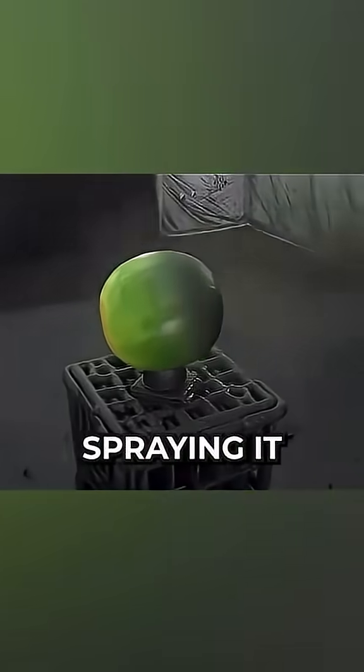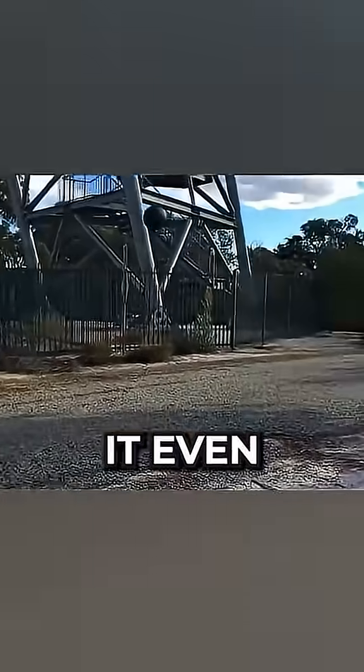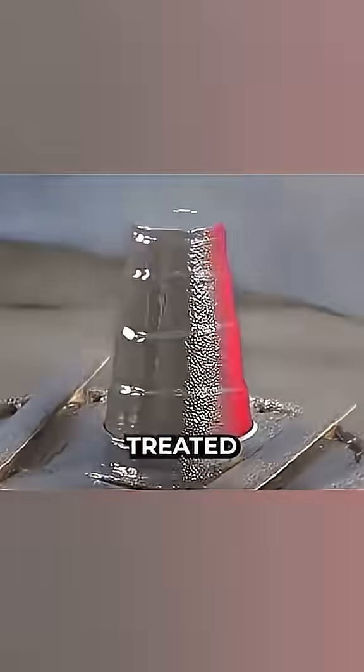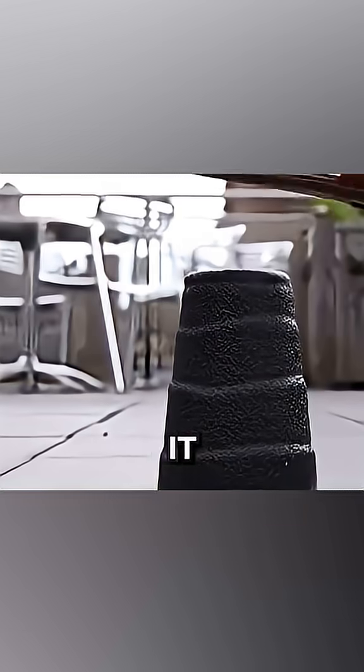But after spraying it with this coating, the watermelon remains intact and it even bounces back. Another test? A plastic cup. Once treated, no matter how hard you press on it, it won't break.